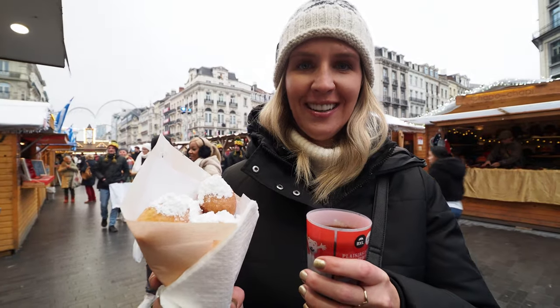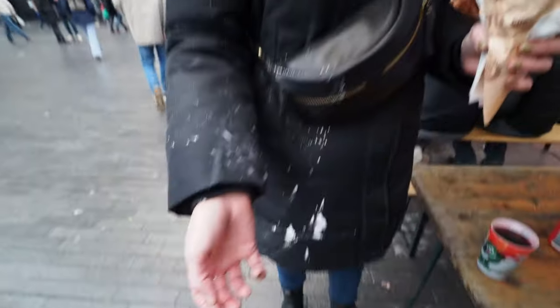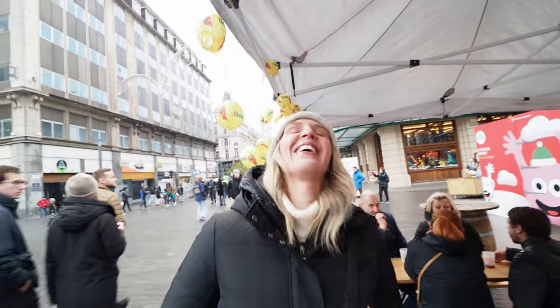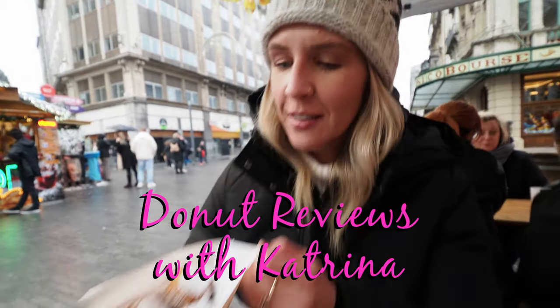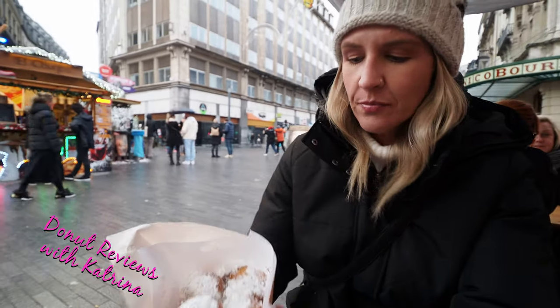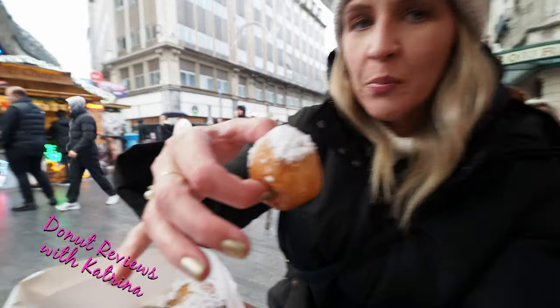Does it get any better? Blue wine and some fried dough. I may have had a little pepper-sharing incident — it's all over my jacket. Donut reviews with Katrina — but not a donut. Fried dough, nonetheless. They called them beignets and they made them fresh for us. We had to wait a couple minutes for them to come out, which is a good sign. They're super hot and beautiful. It's just like the simplest things — it's just perfection.